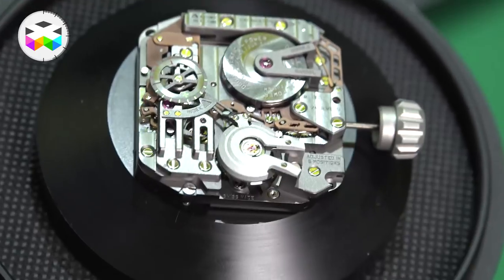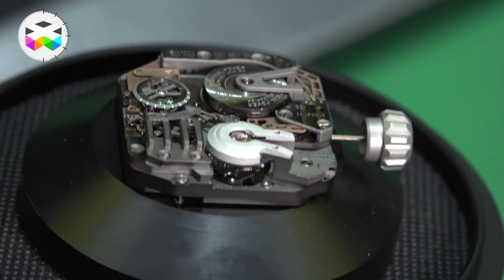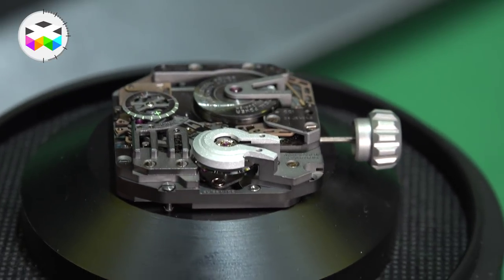We have the same balance wheel, we have the same double barrel which gives us a power reserve of 80 hours, but we have no electronics at all this time on the mechanical wristwatch. We did develop specially two systems though.